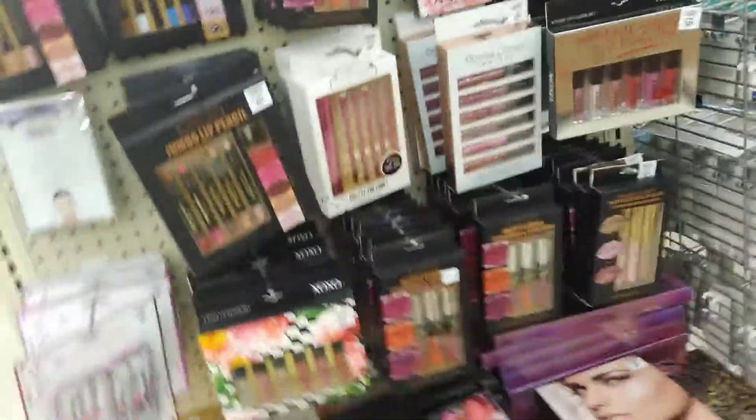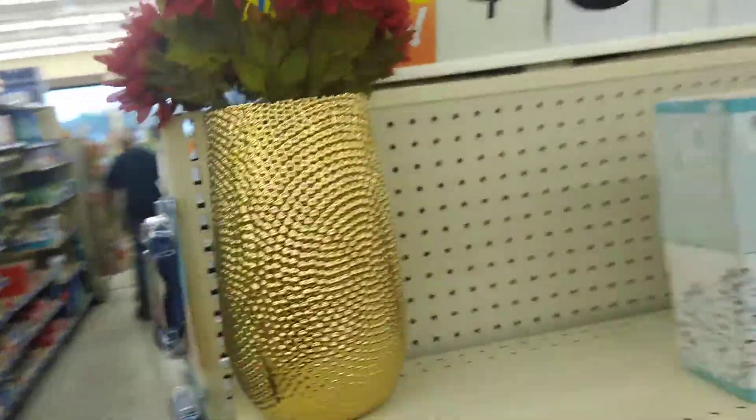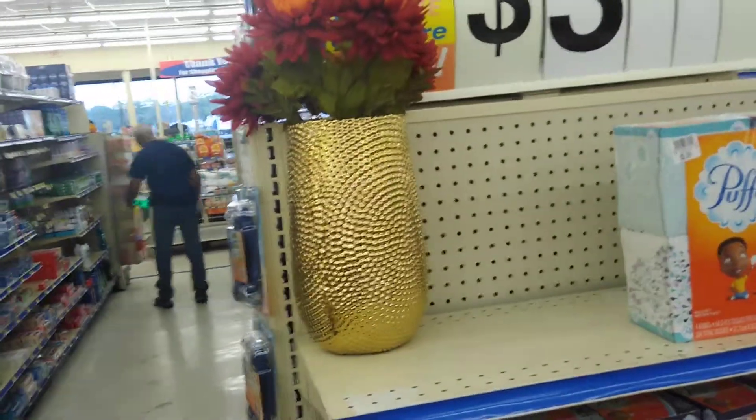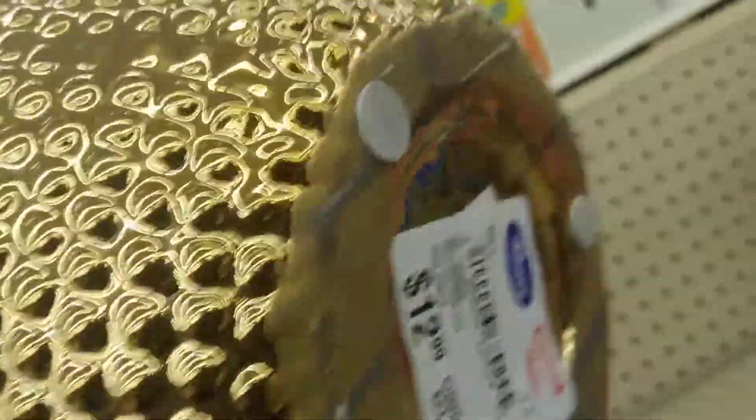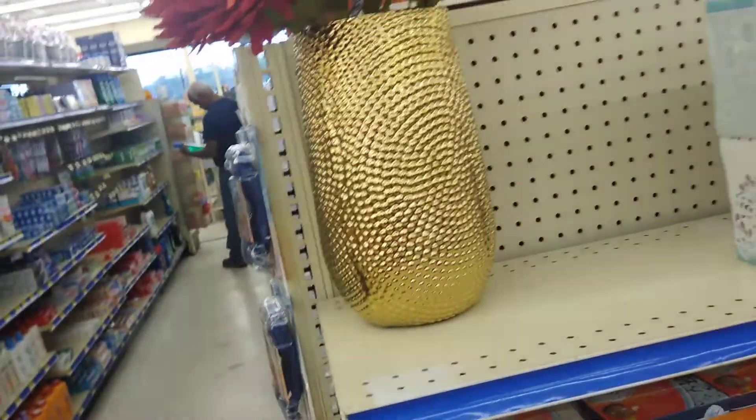Oh, they got a little makeup going on here too. This is cute. Not with those flowers in there. I like this — it's going to be upside down because this stuff is heavy. It's $12.99 — super heavy. I didn't know they had stuff like this. So let's go.